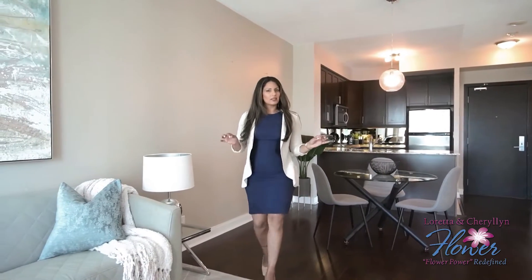Want to live in the heart of Mississauga with amazing amenities? Well, look no further. Welcome to 70 Absolute, unit 1410, located in Absolute World. This stunning, chic urban condo features two bedrooms and is perfect for the savvy investor or executive buyer.